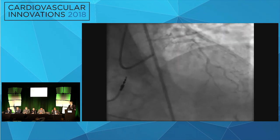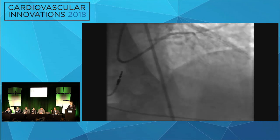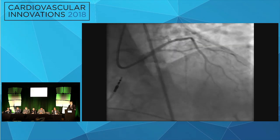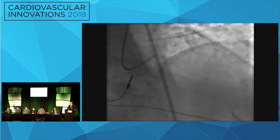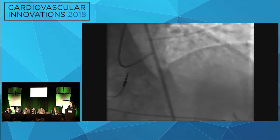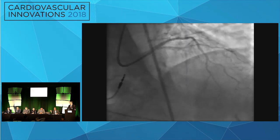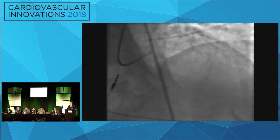In terms of what to embolize with, get familiar with something and talk to your IR colleagues about what they use. Be aware that if you have a perforation going anywhere other than the pericardium — for example, going into a cardiac cavity — you do not want to inject thrombin, beads, fat, or anything that could embolize into that cavity and potentially cause a stroke. You have to be confident it's a pericardial or subadventitial bleed before using any of those injection techniques.